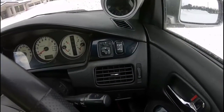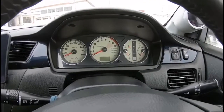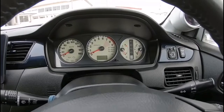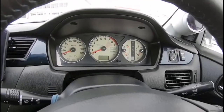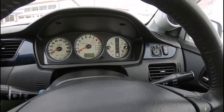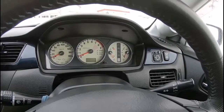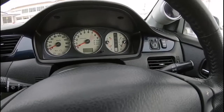Starting with the EVO 7, they introduced the ACD button — the Active Center Differential. When you press the button, the light comes on and you can select tarmac, gravel, or snow, picking the best mode for the road condition you're experiencing. This car also has the AYC — Active Yaw Control — which started from EVO 4 all the way up, controlling how much power goes to the left or right rear wheels. There's also a sports ABS mode, which makes the car feel more planted especially in snowy and icy road conditions.